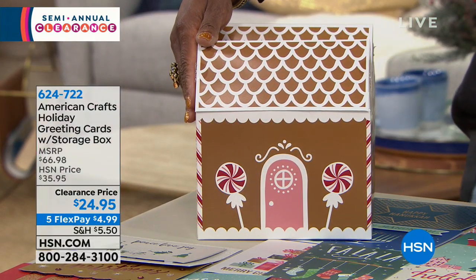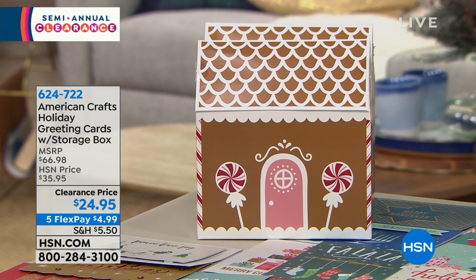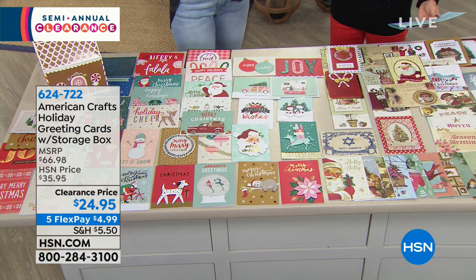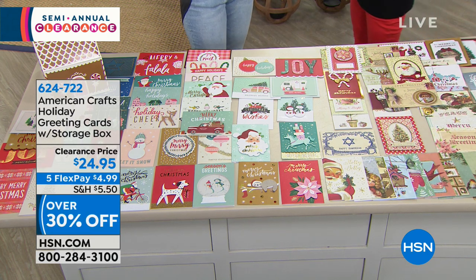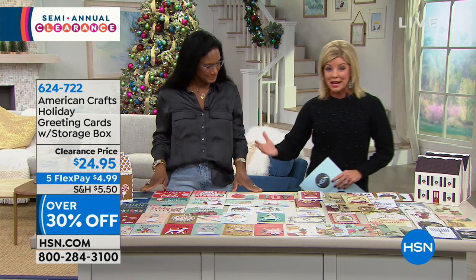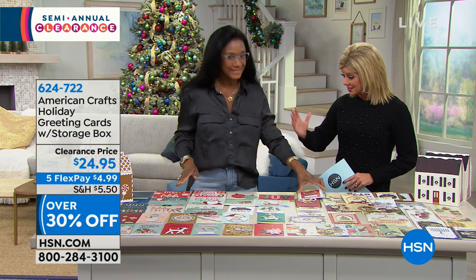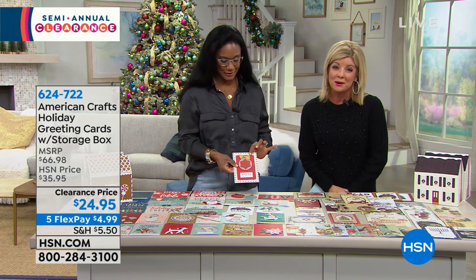It's over 30% off today — normally $39.95. Normally you would be spending over $60 for something like this in retail, if you could even find it. Everything on the day for our big clearance event, we're offering five flex payments. On top of the 30% off savings, five flex pays means it's $5 to get it home when you're shopping with any major credit card, debit card, or PayPal.